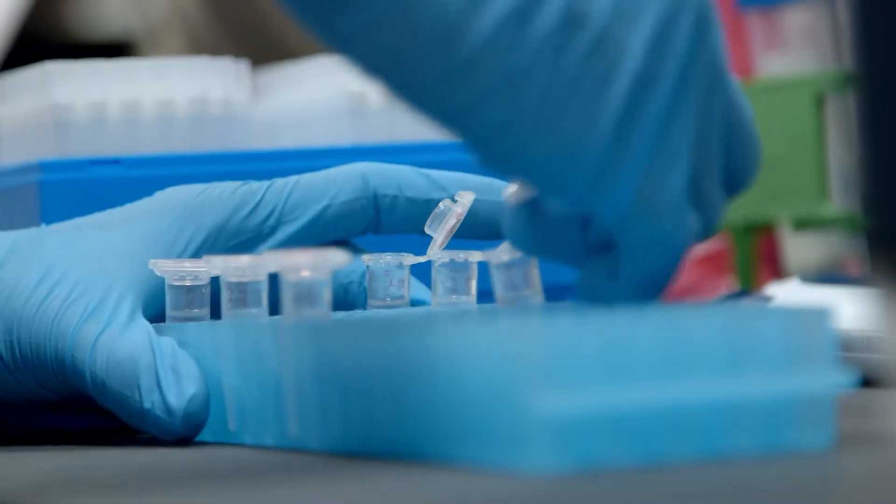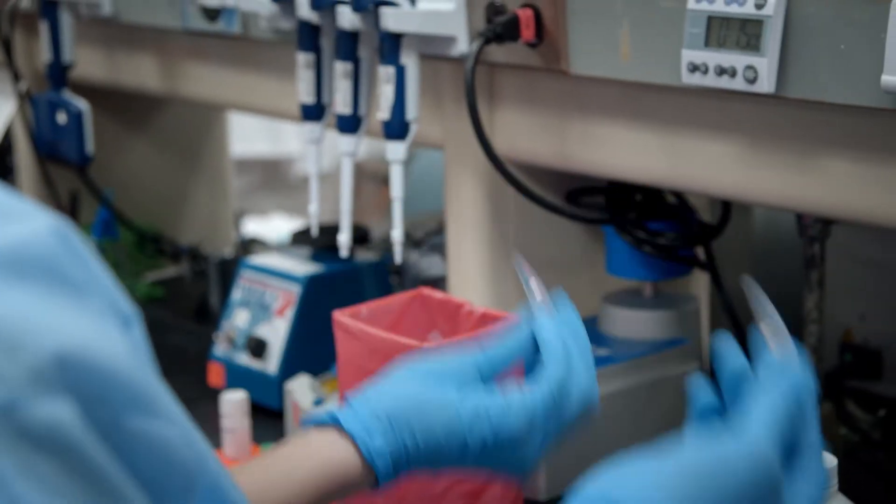Computational pathology is very important because everything is shifting towards computation and towards big data. So the training of young pathologists needs to and must involve training in the analysis of big data.